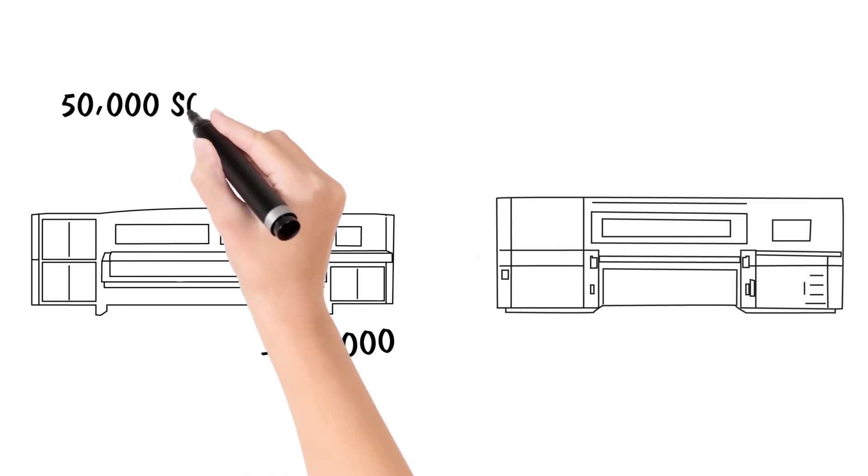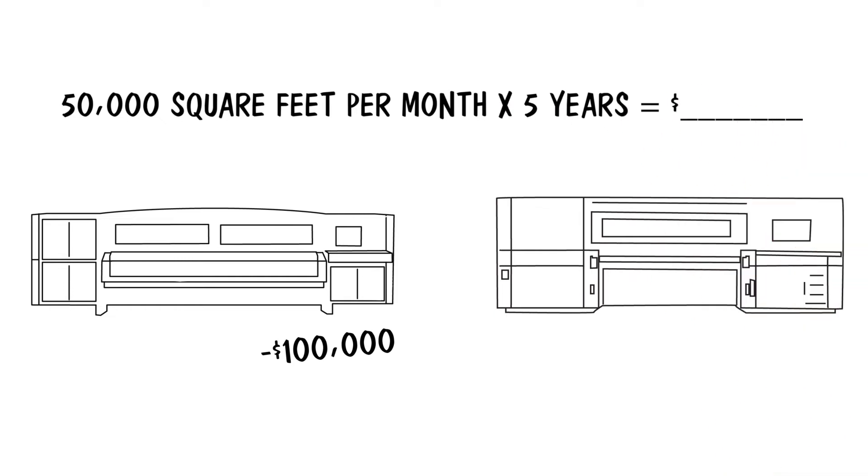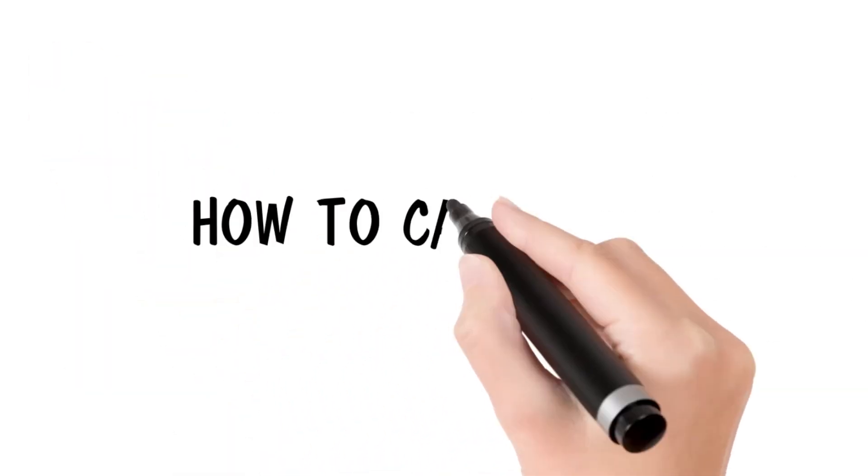And we ask them: do you know how much it will cost to run 50,000 square feet each month for five years on that printer? The answer can be surprising.